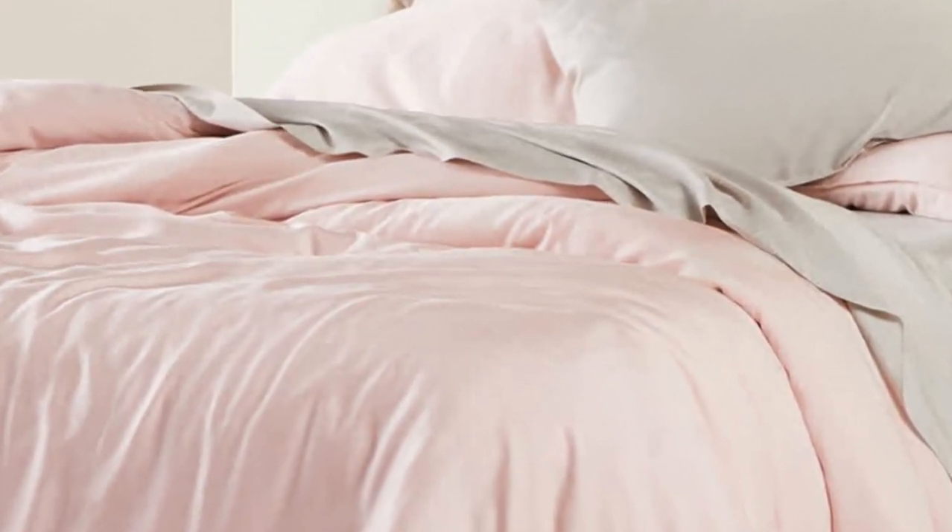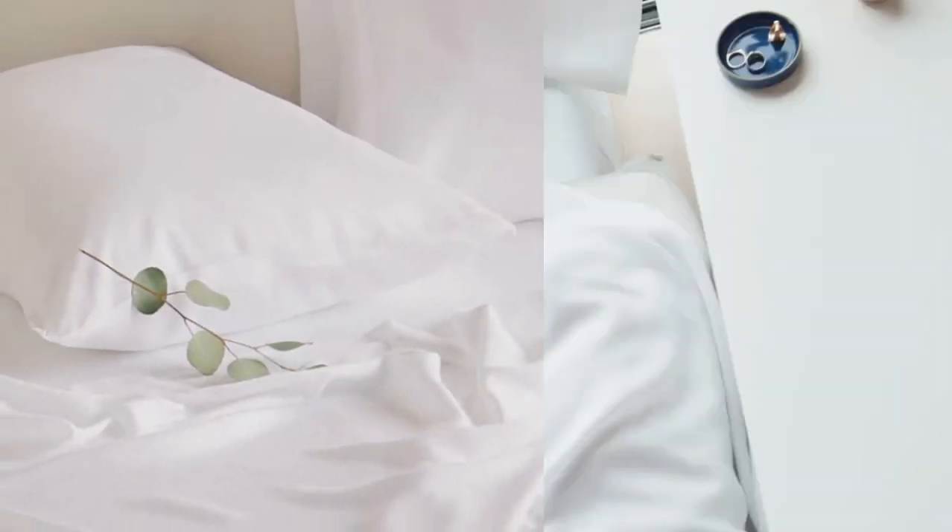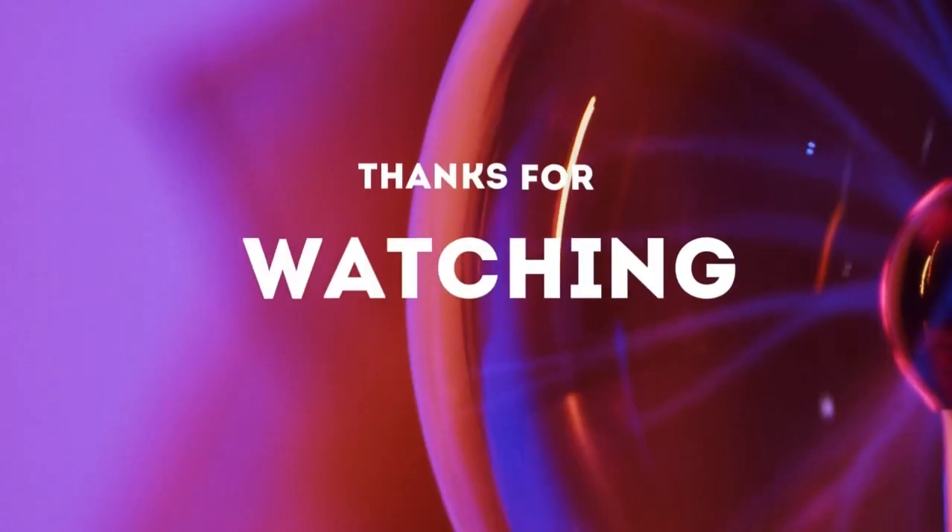In the lab, we found these sheets to be luxurious and soft, and since they're on the thin side, they also feel lightweight and breathable. We noted the impressive quality of the seams as well. They're easy to care for by machine washing and drying, and the sheet set gets softer every time you wash them. Thanks for watching.